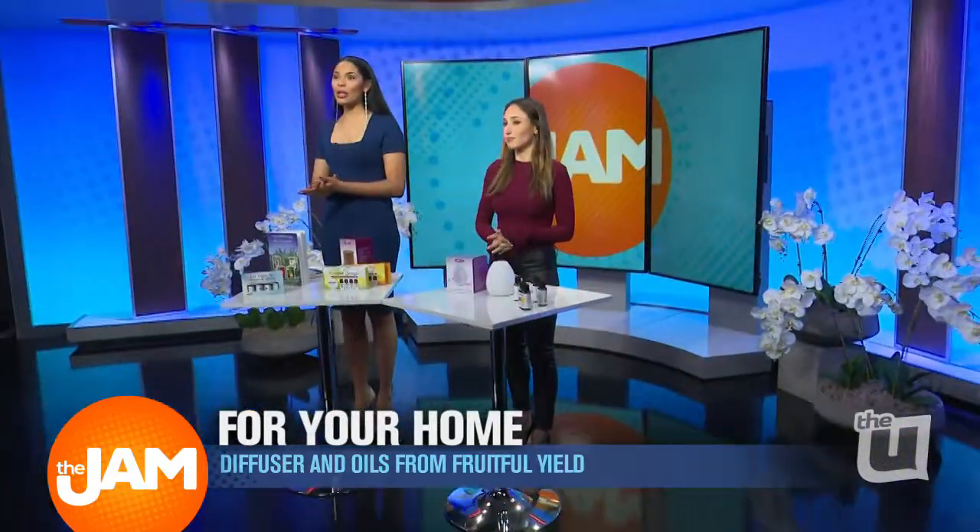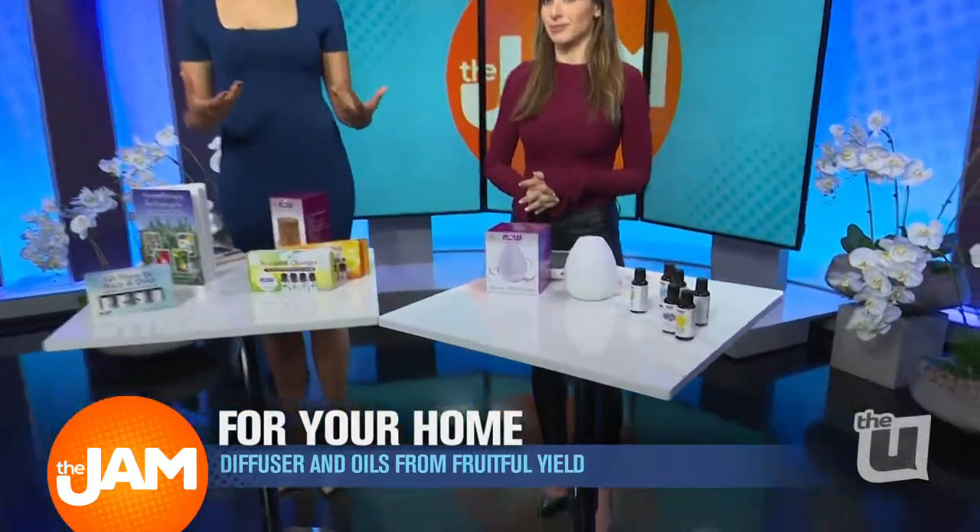I believe that — aromatherapy. So today, we are trying out some of those oils that you can get at Fruitful Yield.